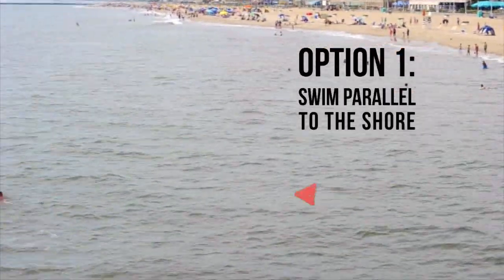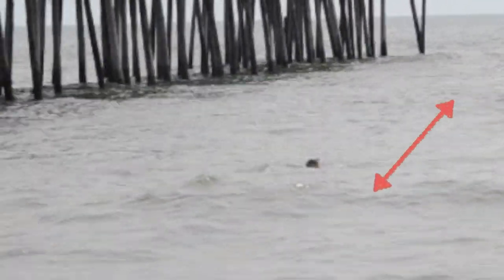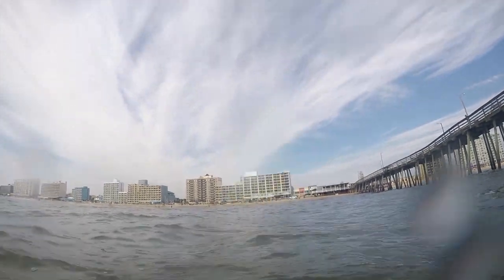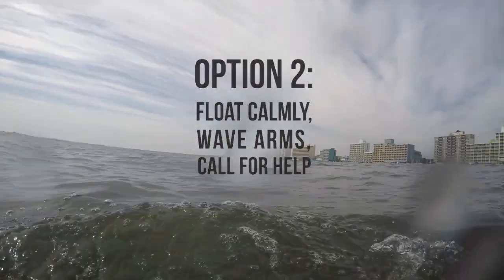Rip currents do not pull people under — they just pull them out. If you're comfortable, swim parallel to the shore. When you're not being pulled out anymore, you can easily swim back towards the shoreline. If you're not comfortable with that, just keep floating, raise your arms, and yell for help. The lifeguards will come and get you.